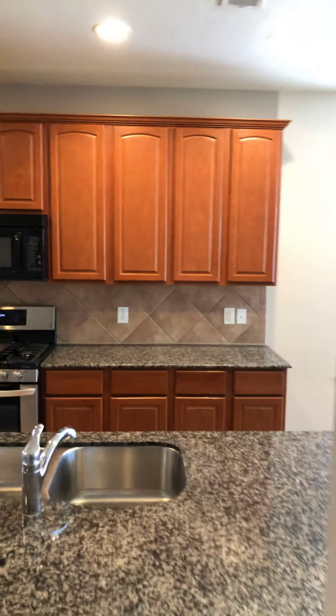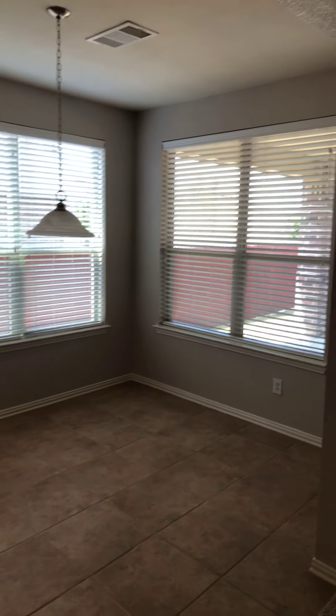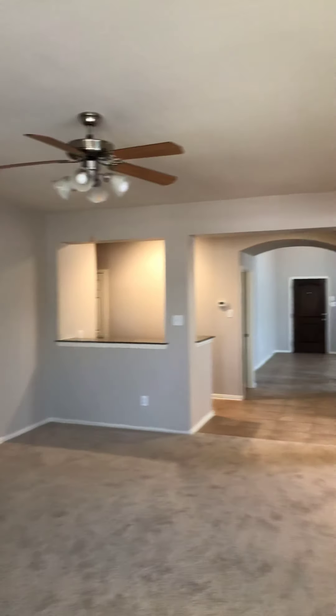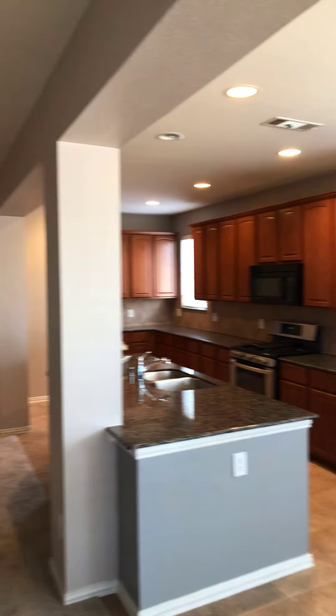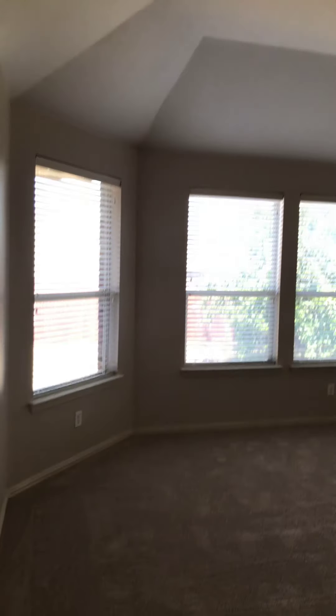Here is your huge living area. Nice carpet. I like the fireplace. Ceiling fan. Very open. Kitchen — tons of cabinets. Gas stove. Granite countertops. Undermount sink with a big breakfast area right here. Tons of natural light coming in. Big 18-inch tiles. There's another view from over here.